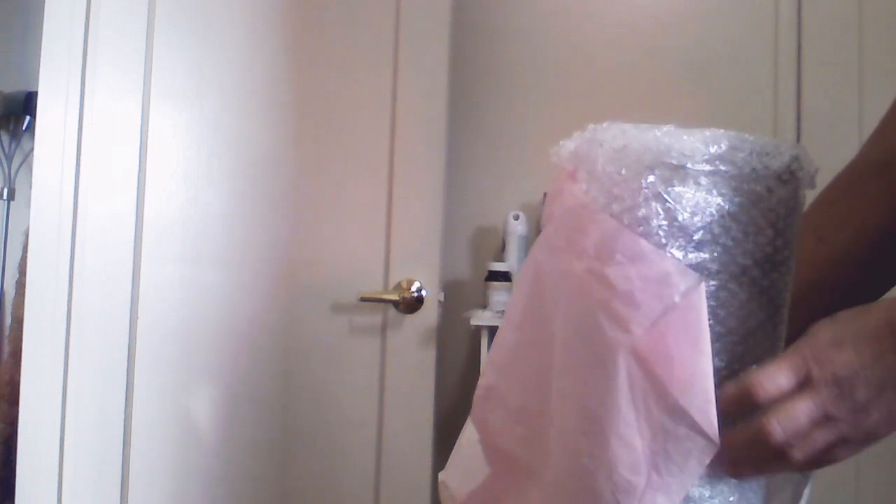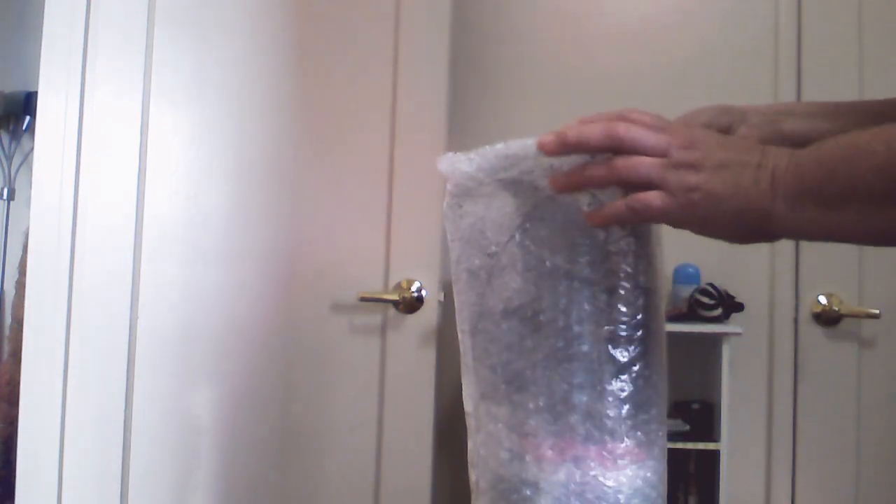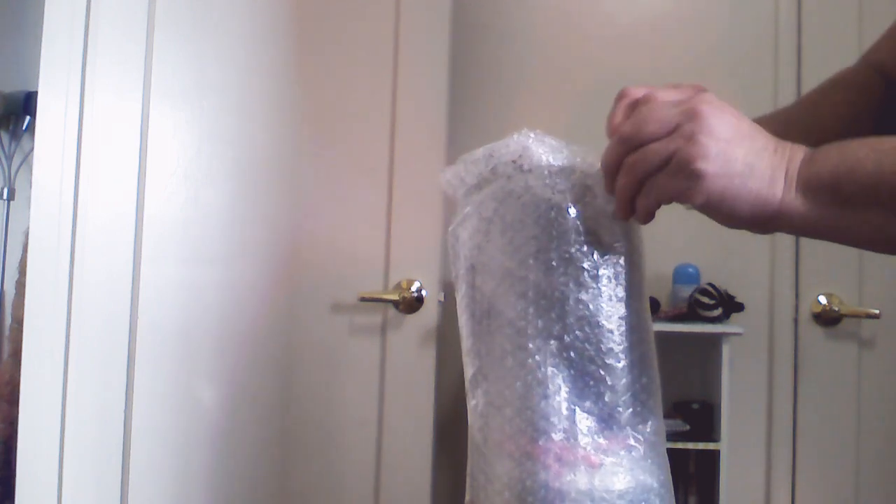I hope everyone's having a happy new year! This is basically my first unboxing for the year. I move next week, so it's going to be interesting. I'm prepping all my plants and getting them together.